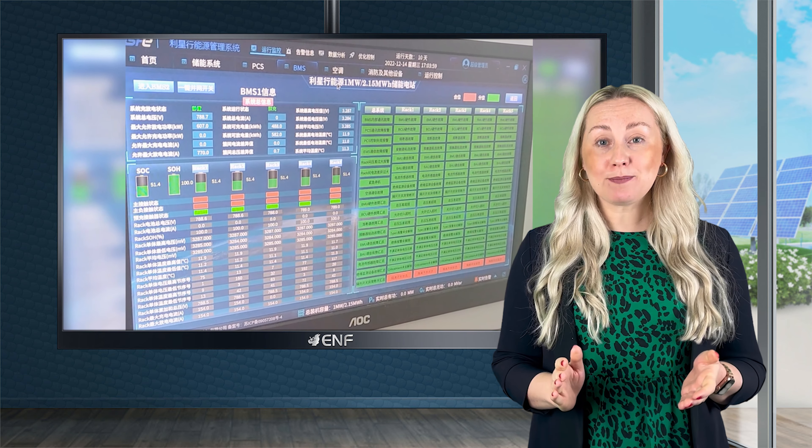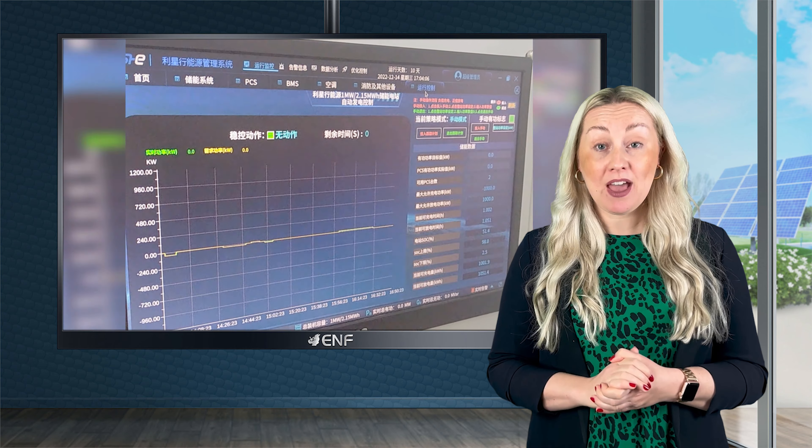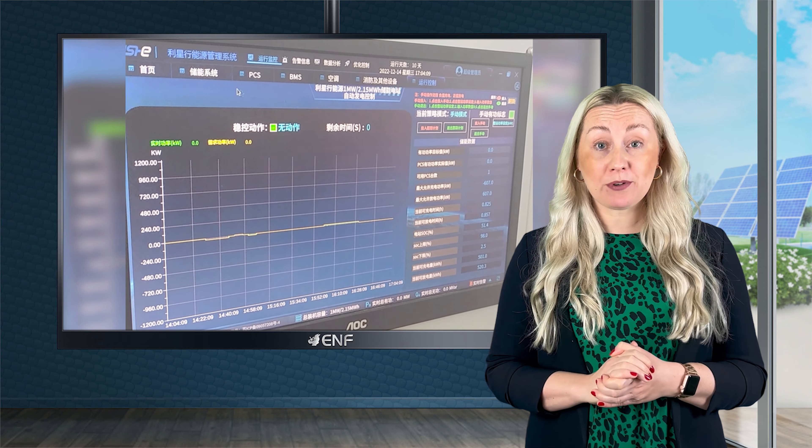Our digital cloud platform helps to monitor the system's working status in real-time, thus providing optimal power generation and reduced operation costs.